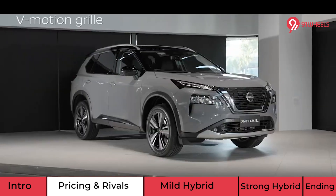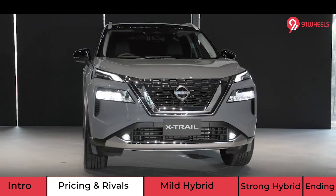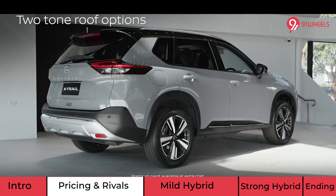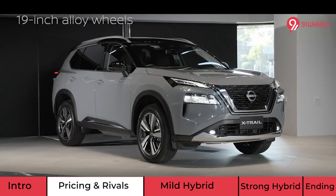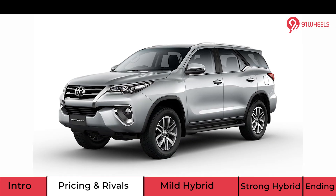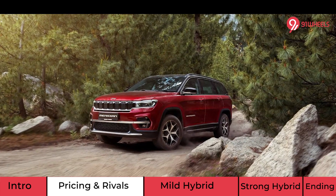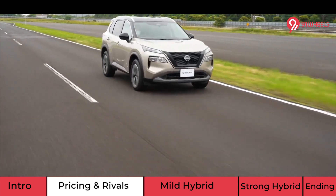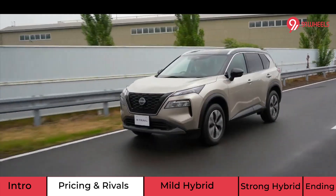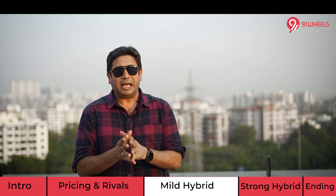The X-Trail will be pricey, but it will also be a brand image makeover for Nissan, something that will help them in the long run with future mass-segment SUVs and products lined up for India in the next 5 years. The same segment also has true blue SUVs like the Toyota Fortuner, the MG Gloster, and the Jeep Meridian. It's a packed segment, but Nissan wants to enter it in a niche way, aiming at approximately 50 to 150 units monthly.